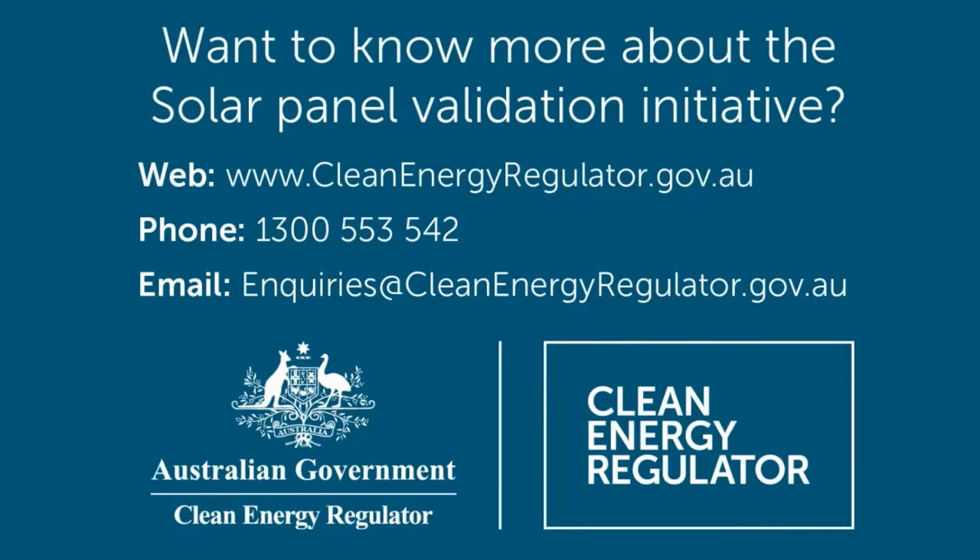Want to know more about the Solar Panel Validation Initiative? Contact the Clean Energy Regulator.